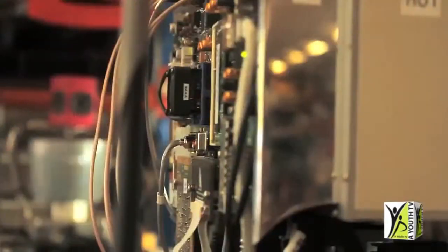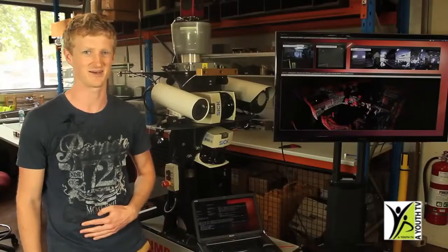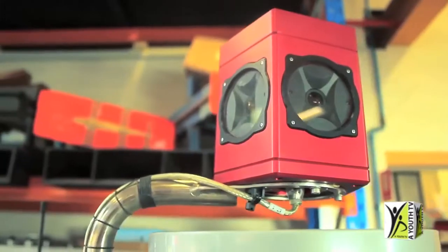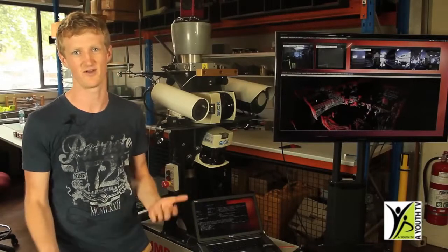Hi, my name's Peter. I'm a PhD candidate here at the Australian Centre for Field Robotics. I'm standing here with our sensor platforms, Shrimp and Mantis. They're not the kind of robots you're going to be buying for your house or your backyard any time soon, but they're really great robots for research because we use them to carry around a whole variety of sensors.